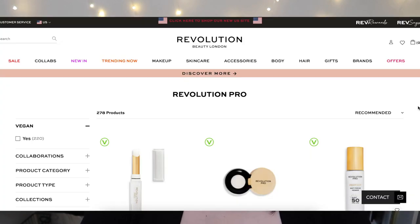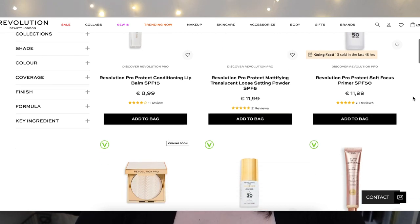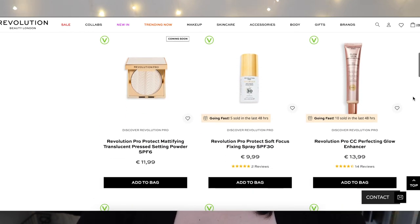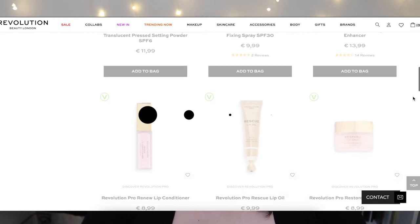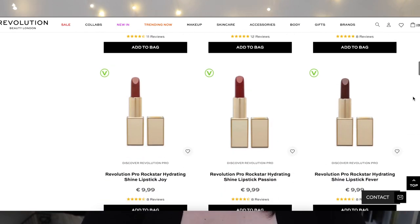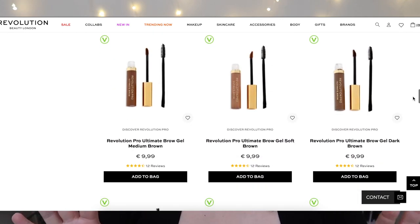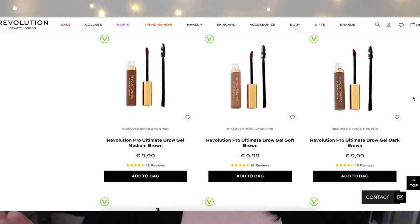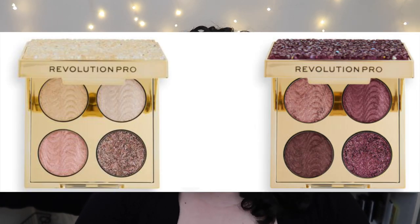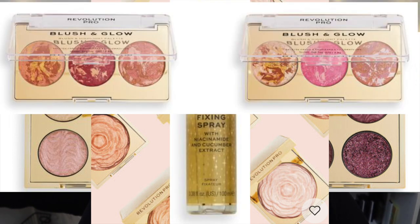Moving on to Revolution Pro — this sub-brand focuses on products that are slightly more expensive than the Revolution brand and are aimed more at social media makeup artists or those who want to be social media makeup artists. There's glitzy packaging that is begging to be photographed for essentially every product — these are products that are meant to be Instagrammed.